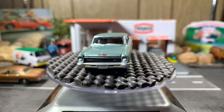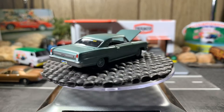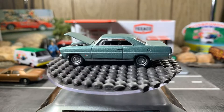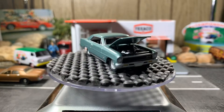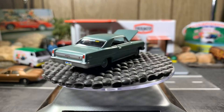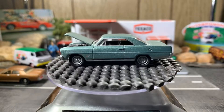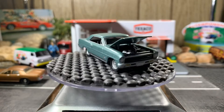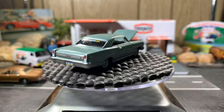Next we have a 64 Chevy Nova — hold on guys, it opens on this one as well. Beautiful-looking casting, pretty much a stock, gorgeous casting. All these cars tonight — there are no Hot Wheels or Matchbox, they're all Johnny Lightning and M2s. Some of my favorites from my collection. This Chevy Nova is really awesome, really like this one.